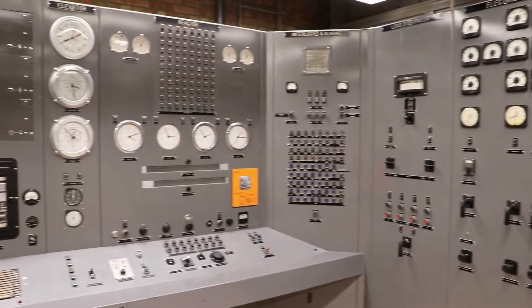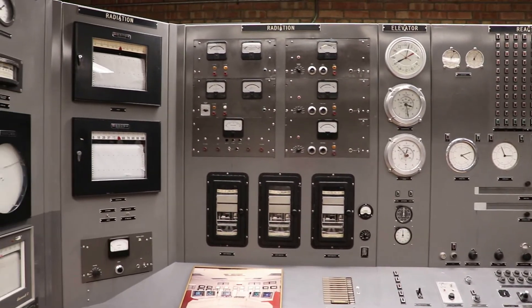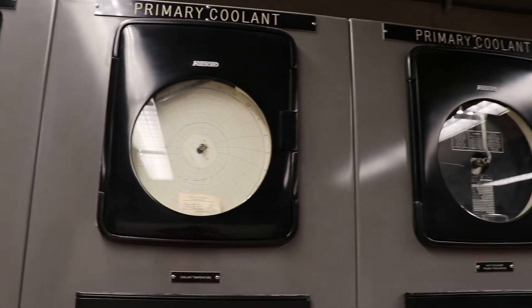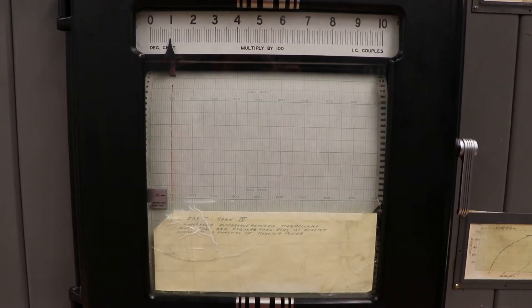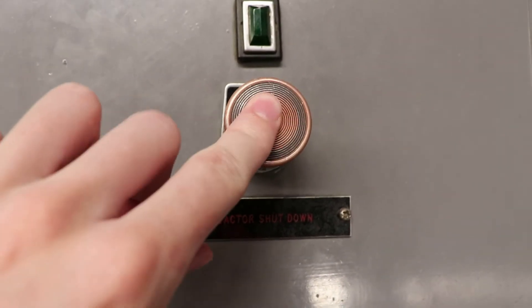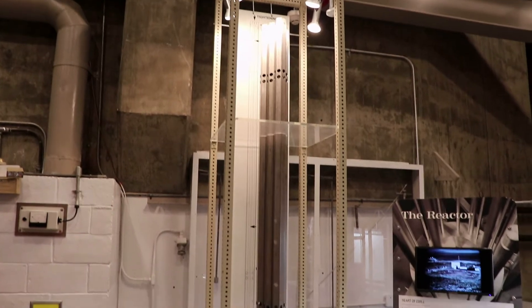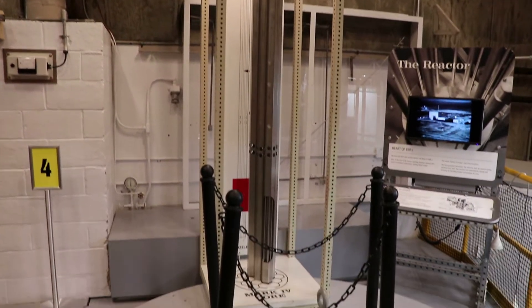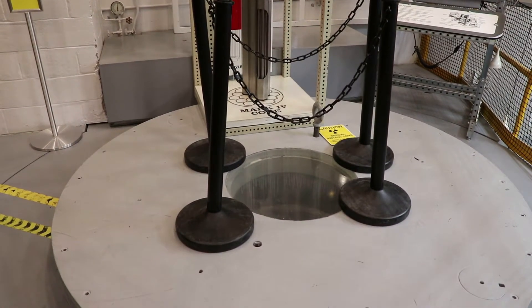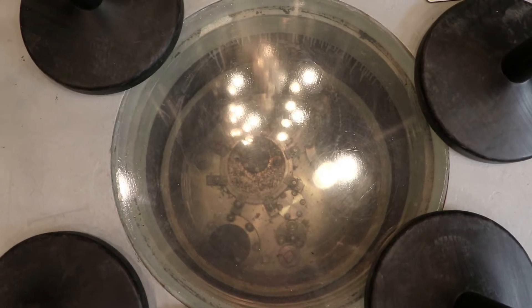This is the control room. The operators could control everything in here and could stop the chain reaction if needed. These very complex panels have all the buttons and switches to control the equipment making electricity. There is no rule that you can't touch things in here, and I got to press the reactor shutdown button — that's pretty cool. This little button could have been used to avoid the first nuclear disaster. This is the top of the nuclear reactor, surrounded by thick concrete walls. The uranium fuel rods were lowered into the core right where I'm standing, and then fission would take place in the core.